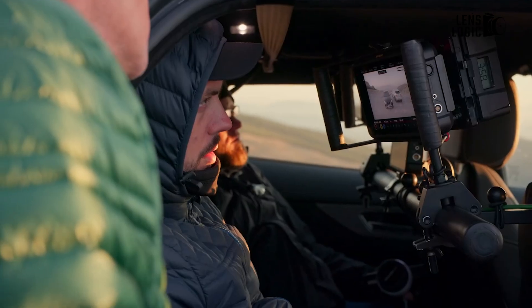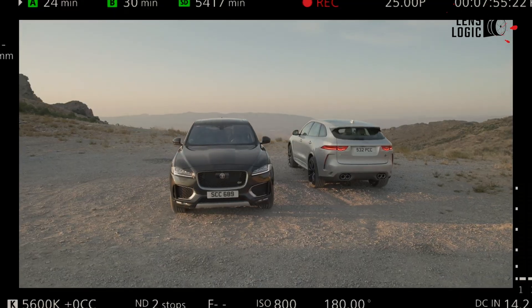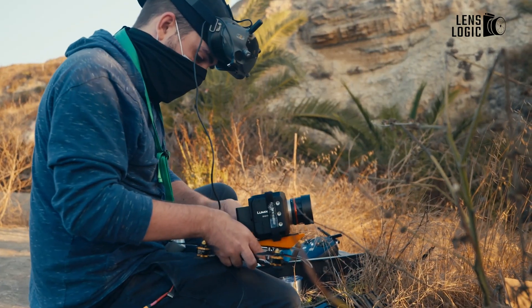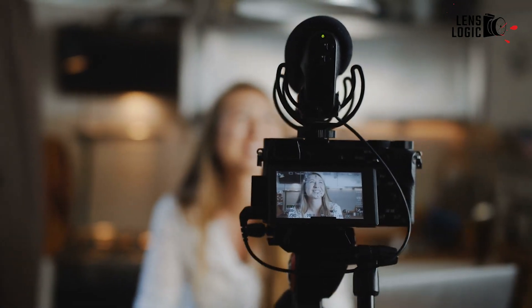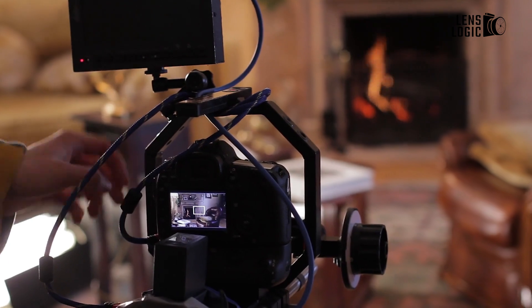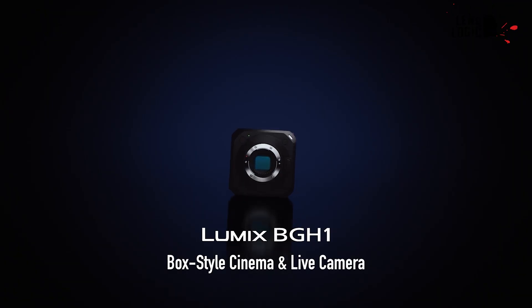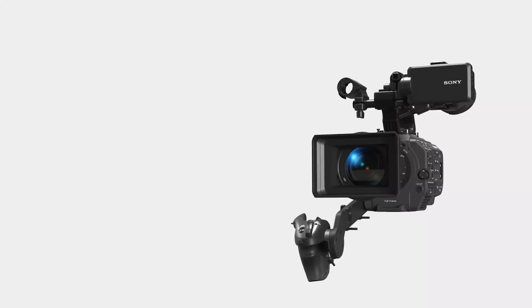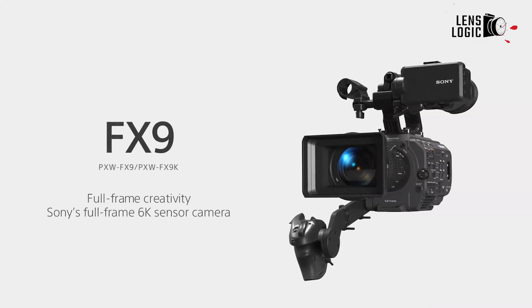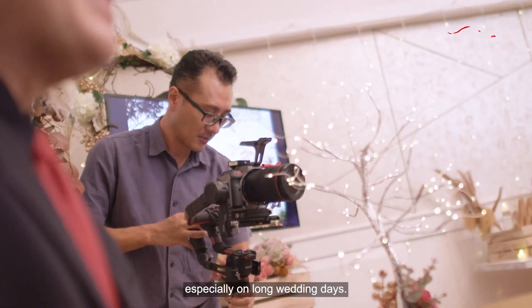You must use a cinema camera that has been certified by Netflix in order to produce original content. This is being done to guarantee a specific level of quality. It's important to remember that any camera may capture excellent video, so you shouldn't let a list determine which camera you should buy. We're going to recommend the top 5 Netflix approved cameras in this video, all of which are under $10,000. Keep watching to see which one is the cheapest. Let's get started.